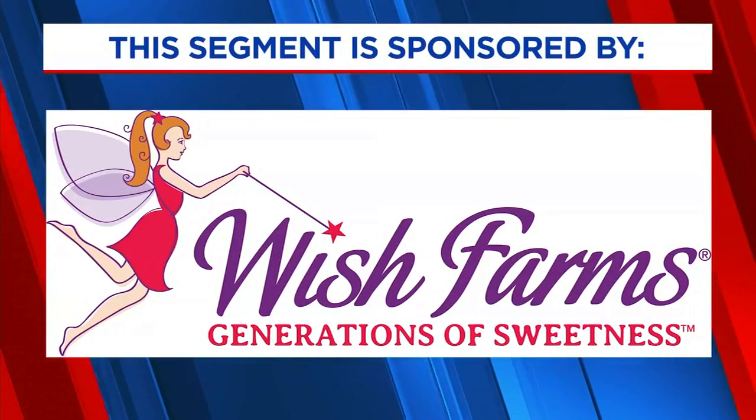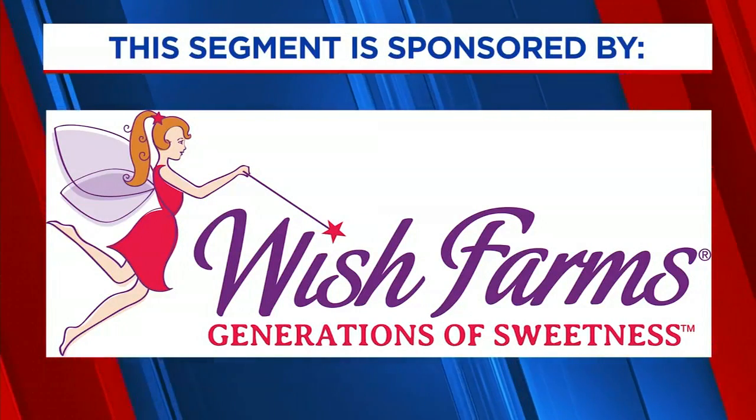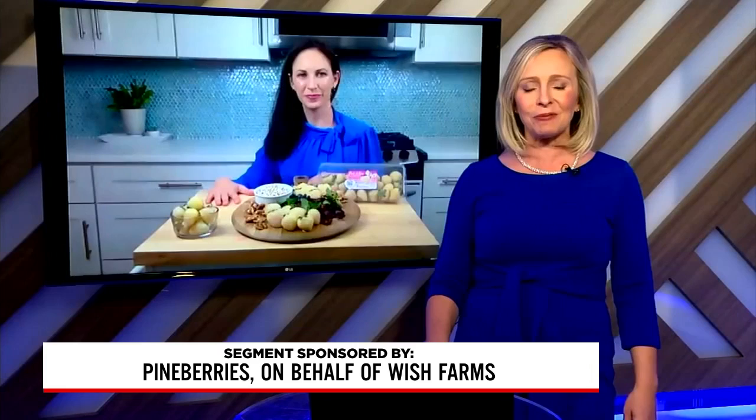This segment is sponsored by Pine Berries on behalf of Wish Farms. Fashion trends may come and go, but what's hot in the food world? Nutrition expert, food insider, and registered dietitian Lauren Manneker joins us with some insight.